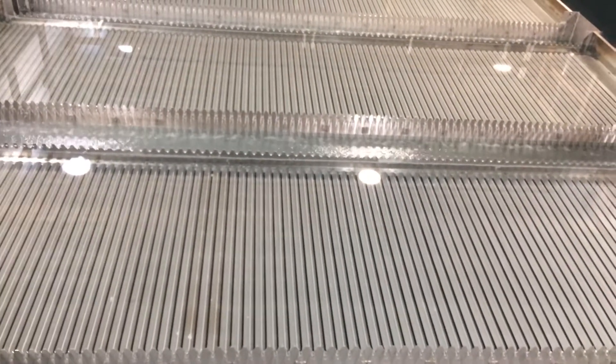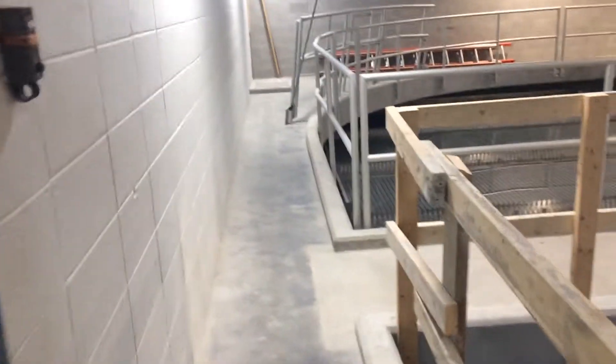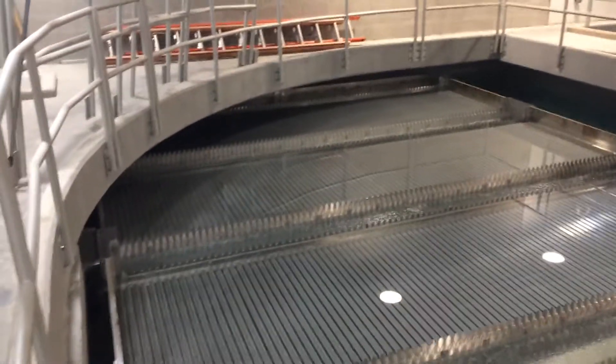The system is operating near design flow rate. Since it's summer, they are at almost peak demand. It has our plate settlers, MegaVac sludge removal system, and horizontal paddle wheel flocculators.